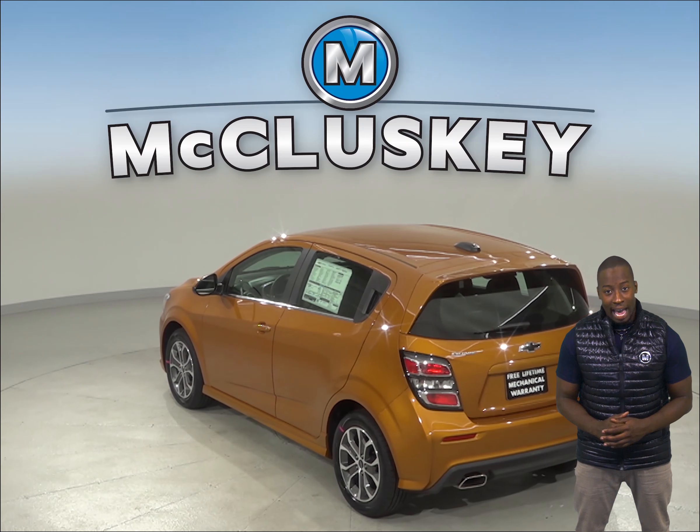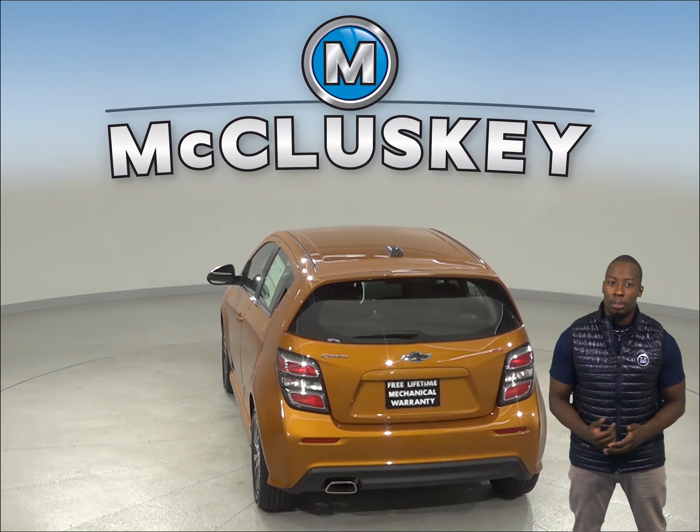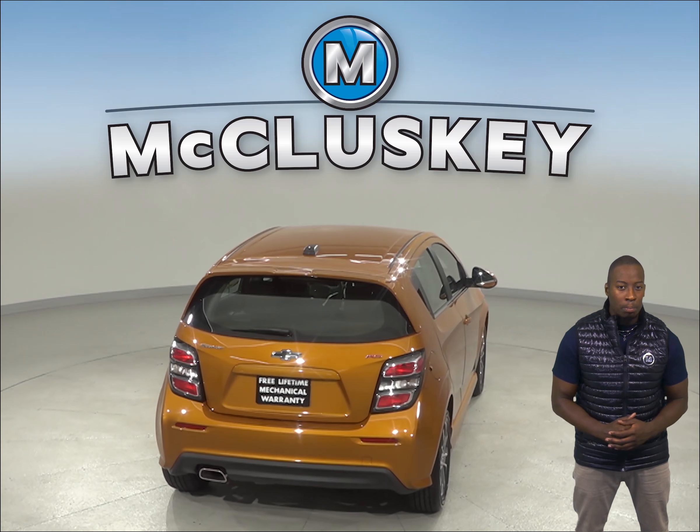The Chevrolet Sonic's engine uses a cast iron block for durability, while the Ford Fiesta uses an aluminum block. Aluminum block engines are more prone to warp and crack at high temperatures.